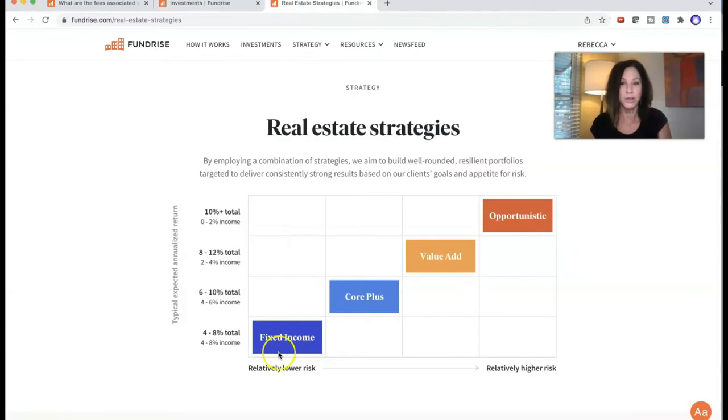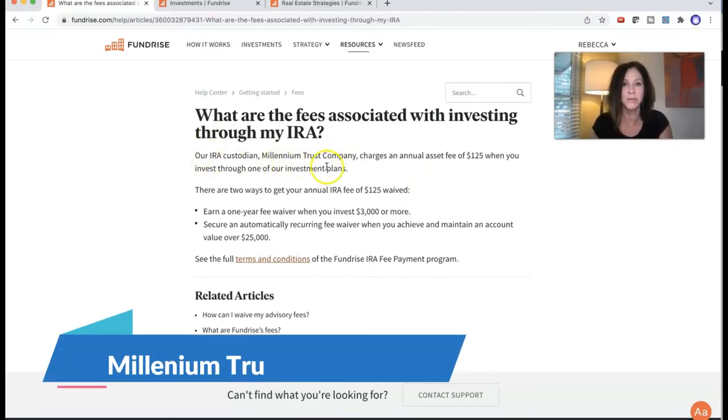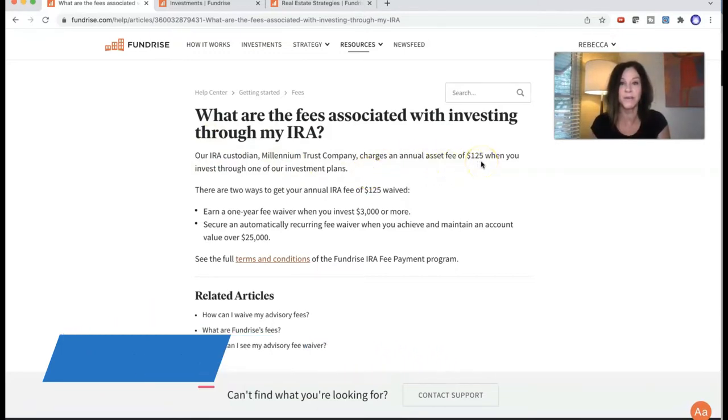In Fundrise, you're looking at maybe four to 10% return on these opportunities. It's blended, so it's a pretty good rate if you balance it out — maybe about six to 10% in your IRA. But the best thing is your self-directed IRAs always have fees associated with a custodian. Fundrise's IRA custodian, Millennium Trust Company, charges an annual asset fee of $125 when you invest through one of their investment plans.